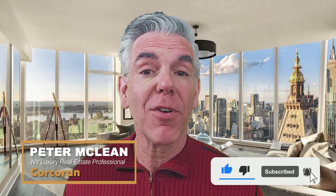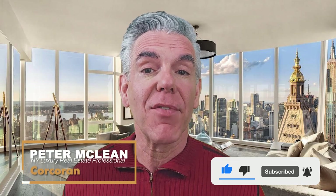Welcome to PM New York. My name is Peter McLean from Corcoran. If you're new to the channel, please hit like and subscribe, ring that bell for future notifications, and if you love the video please leave a comment below. Always love to hear from you.